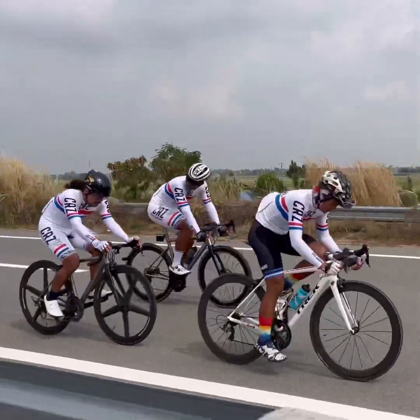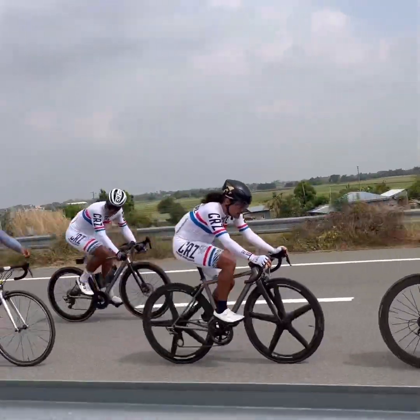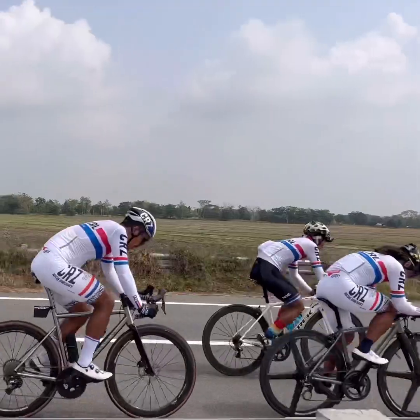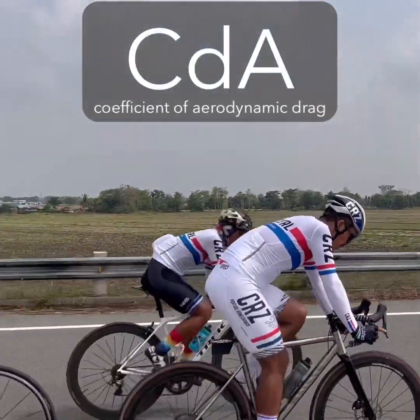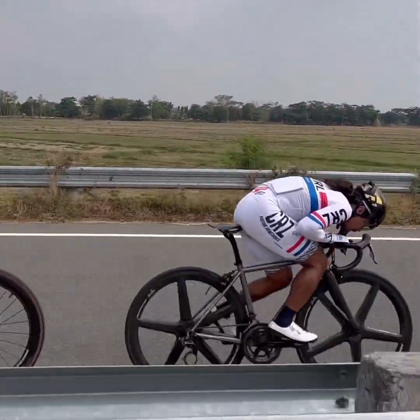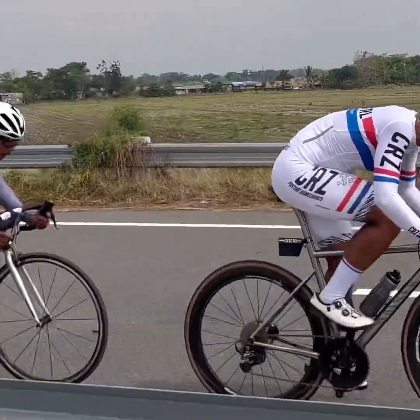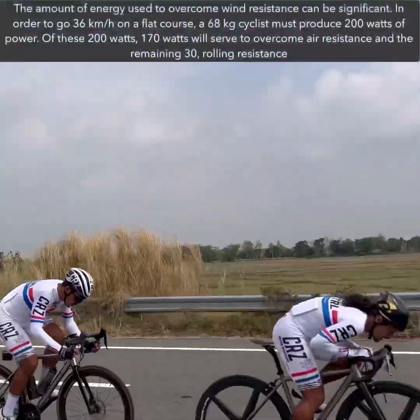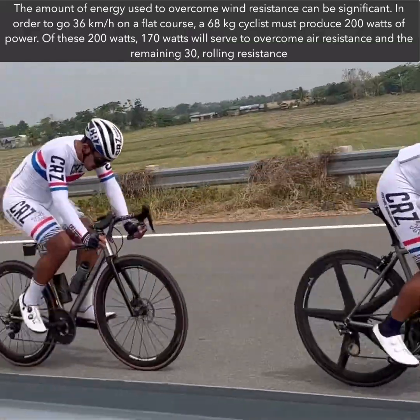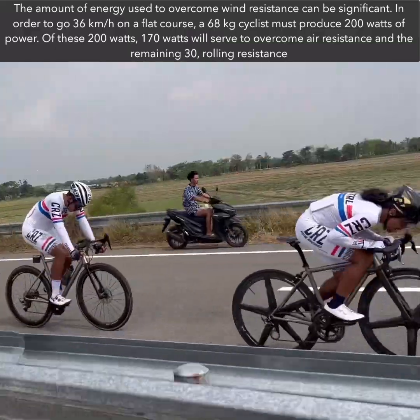The human body is where significant improvements can be made in reducing drag and improving performance. The CDA, coefficient of drag area, is a measure of the resistance created by an object as it moves through air or water. In cycling, achieving a low CDA means minimizing the amount of drag that a rider experiences, resulting in greater speed and efficiency on the bike.